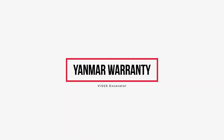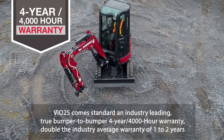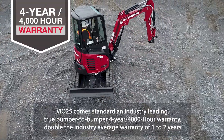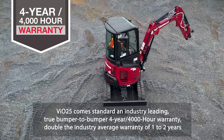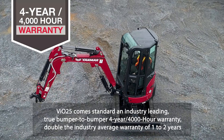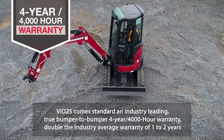In addition to all these great features, the VI025 comes standard with an industry-leading, true bumper-to-bumper, four-year, 4,000-hour warranty — double the industry average warranty of one to two years. This warranty is a reflection of our dedication and confidence in providing high-quality, reliable equipment.